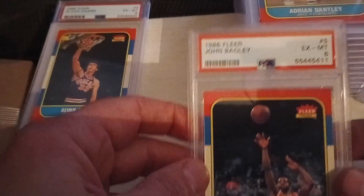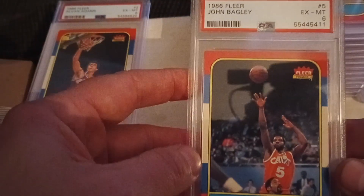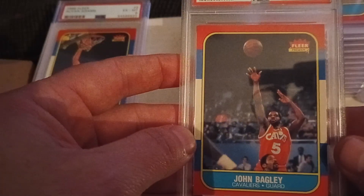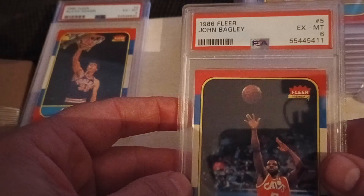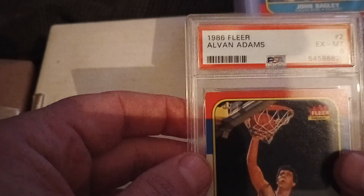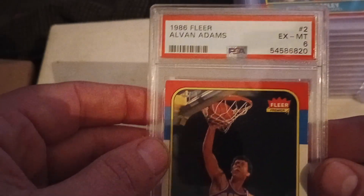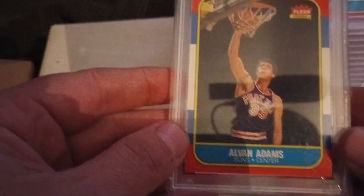Then we've got John Bagley — I might know him more because he was a Celtic at one point, but here he is with the Cleveland Cavaliers — in an excellent to mint six. And then we have Alvin Adams in an excellent to mint six, card number two.